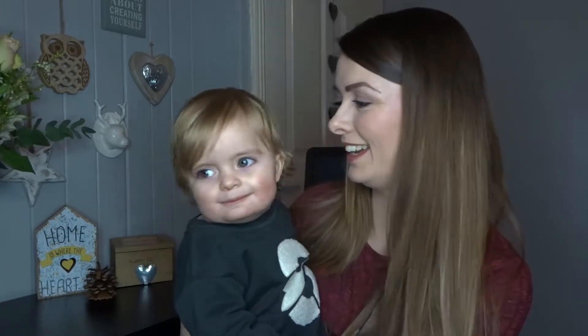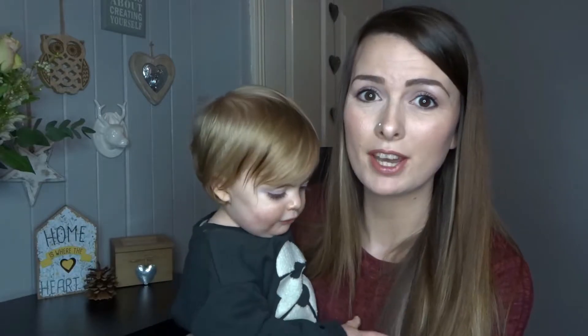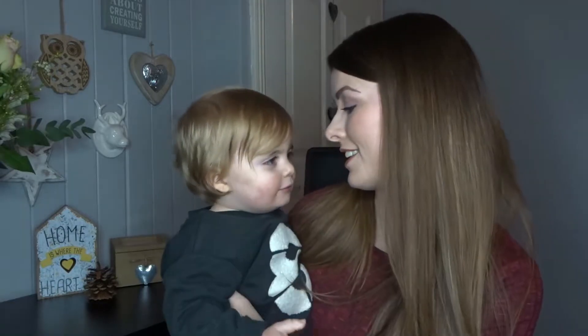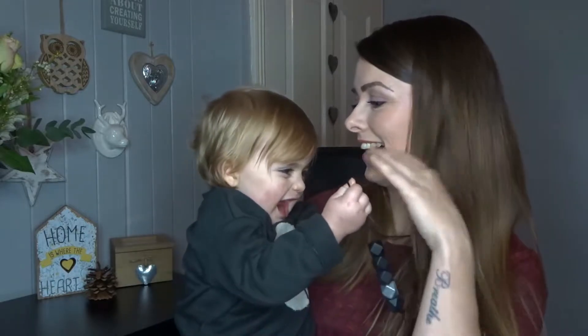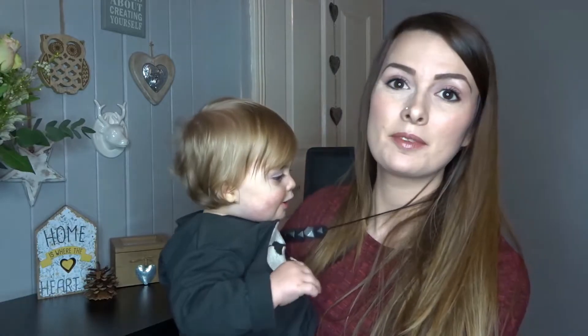Hi everyone, welcome back to my channel. I'm joined by Toby in this video, and today's video is a collaboration with the lovely Sammy over at Sammy Bird. We're going to do some videos on what our toddlers' favourite snacks are. She's got Harry, who's a couple of months older than Toby, so we thought it'd be fun to show you what their favourite snacks are to eat throughout the day.